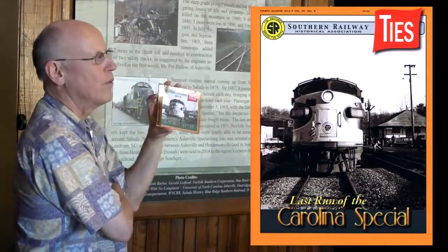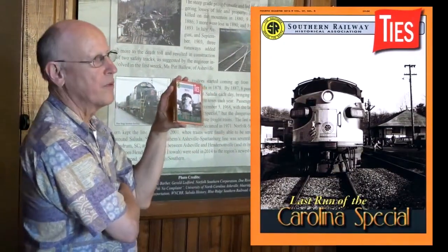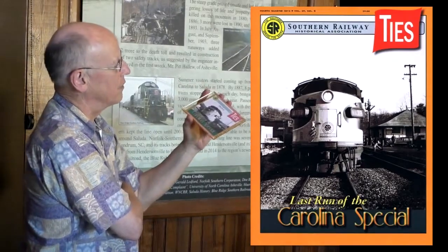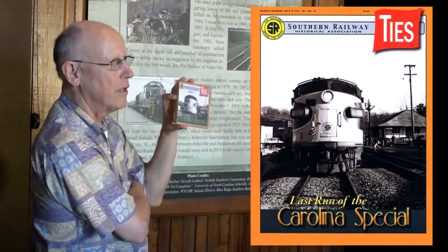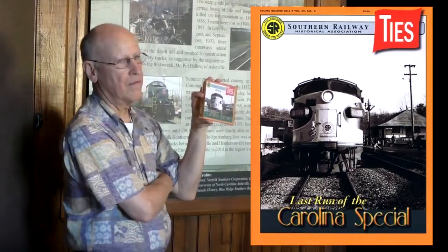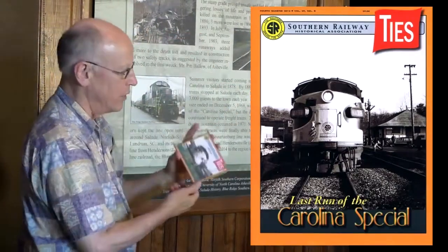The magazine was so popular we pretty much sold out of it. So what the association has done is that we've made available a high-quality DVD of the magazine in its entirety, which is on here.